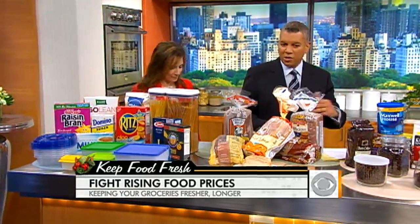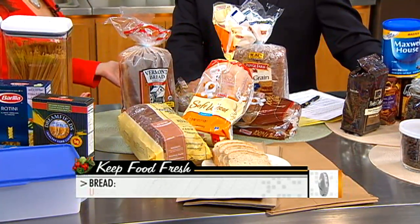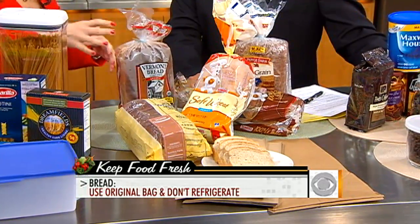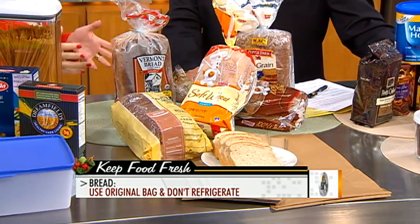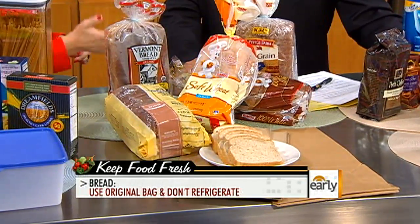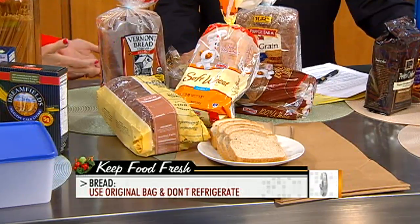Let's move on to bread. We got into a debate this morning — when you get bread, do you bring it home and put it in the refrigerator? Lots of people do that and it's the worst thing you can do, because the fridge sucks out the moisture and actually makes it go stale faster. The best thing to do is suck out all the air in the bag as much as you can, whether it's in a paper or plastic bag, put it on the counter for a couple of days, and then after that it should go right into the freezer.